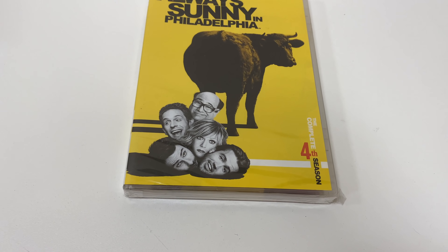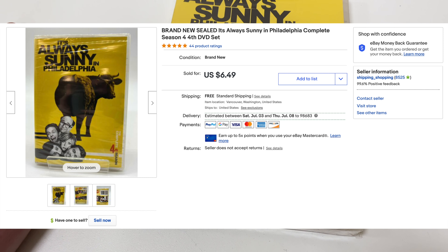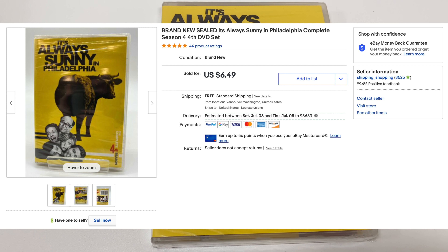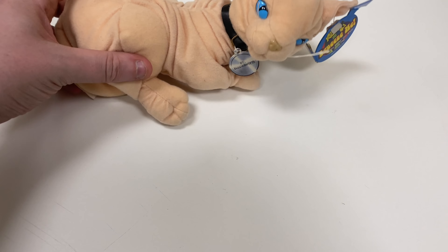Next we have Always Sunny in Philadelphia Season 4 on DVD — factory sealed. This was a pretty cheap one; it sold for $6.49 with free shipping and it's going to cost me $2.80 to ship via media mail in a bubble mailer. We're not making too much but it's still worth it because of how cheap we got it — it came in a big lot with a bunch of other stuff.